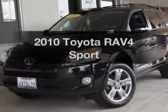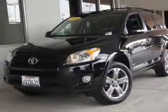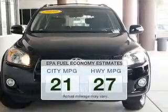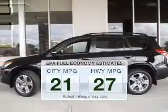Introducing the 2010 Toyota RAV4. This is the set of wheels you've been looking for. Better gas mileage means better long-term driving, and this ride delivers with a great low fuel consumption rate.